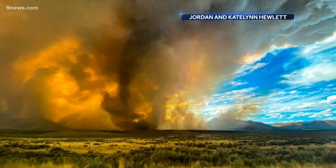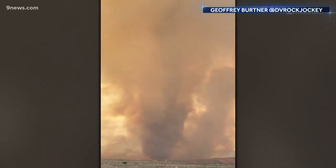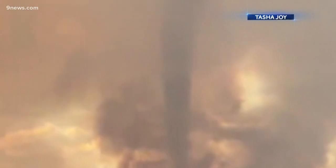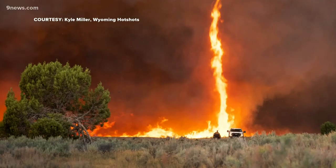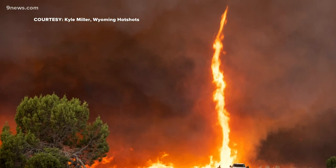On Saturday, the National Weather Service in Reno, Nevada issued the country's first-ever tornado warning for a fire tornado, as a pyrocumulonimbus over the Loyalton fire created this tornado.